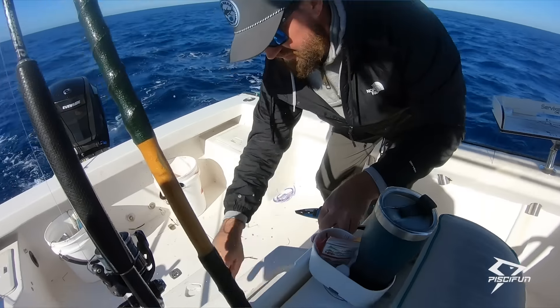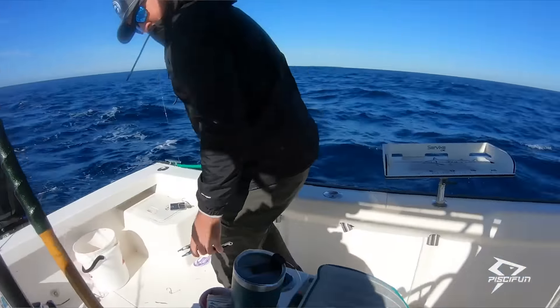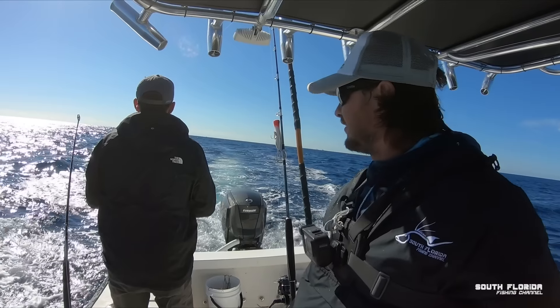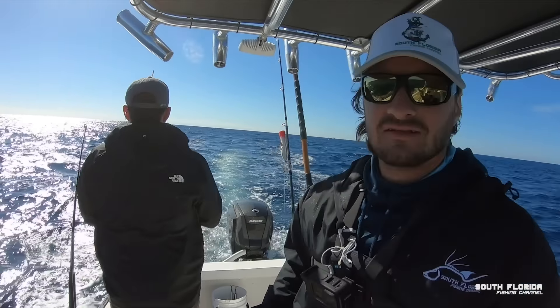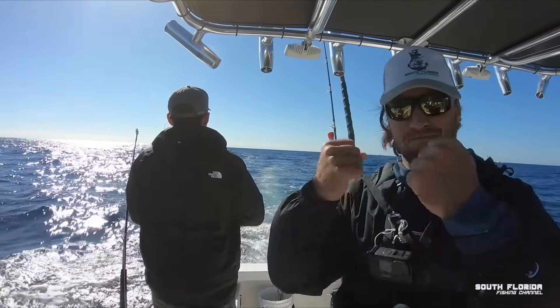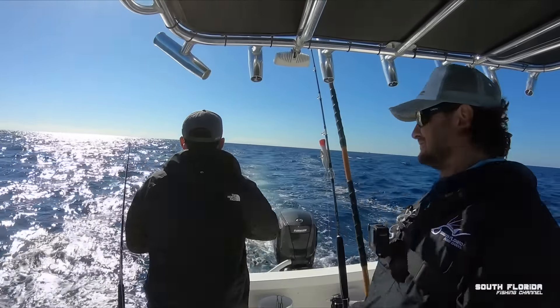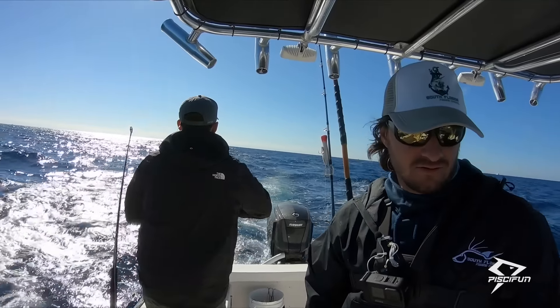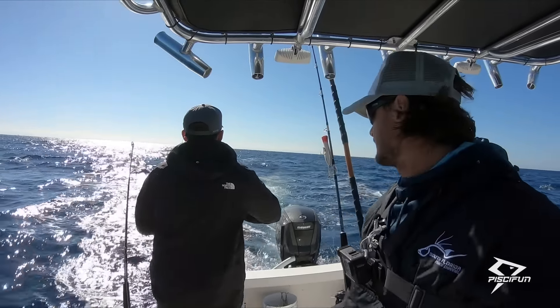Another one in the box. The kings are biting, I'm happy about that. He busted off — that was a big fish. Did he cut the line? Oh, we just had a big boy on here.